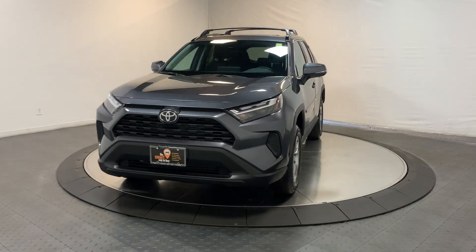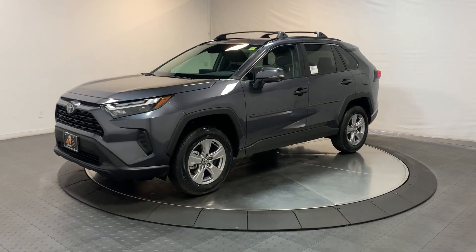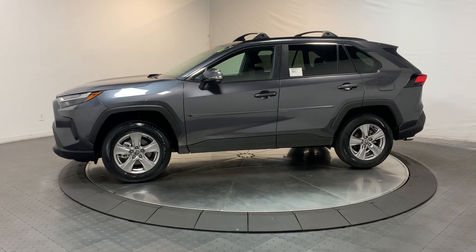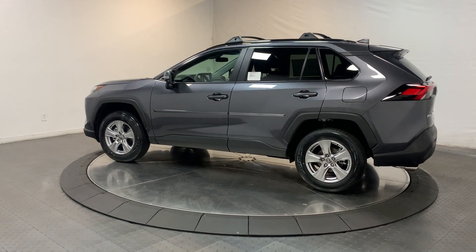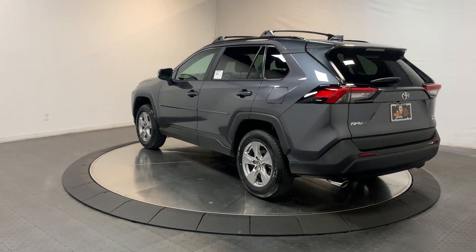Picture yourself in the 2024 Toyota RAV4. Here's a refined and capable RAV4 that's got everything you need to make your excursions comfortable and convenient. Whether you're running errands around town or having an off-road adventure, you'll love this compact SUV's excellent visibility and extra ground clearance.